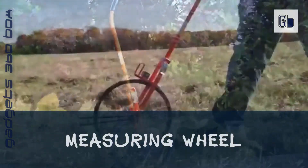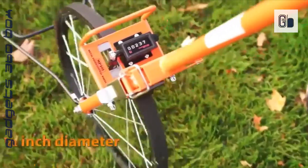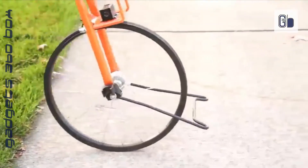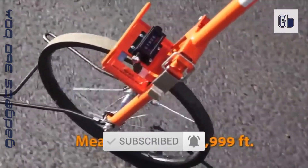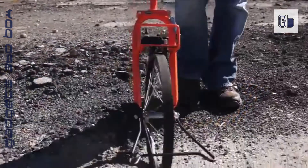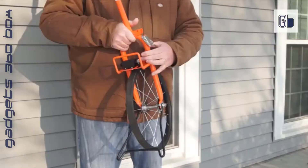Measuring wheel — metal professional series wheels are manufactured to stand up to the harshest field conditions. The counters have large three-quarter-inch numbers for easy reading, protected by a metal shell. The center-aligned, robust, three-quarter-inch all-metal frame is compact and folds in half for storage and portability.